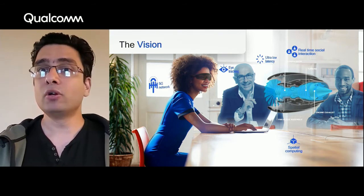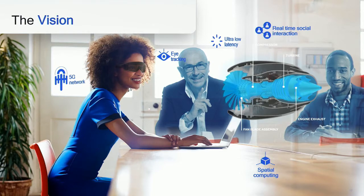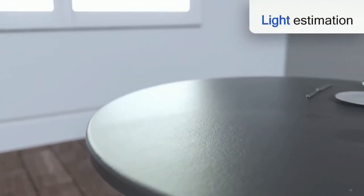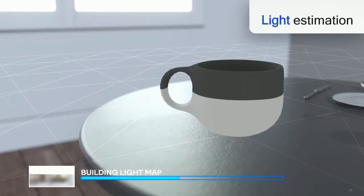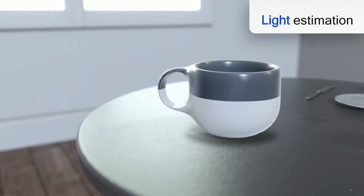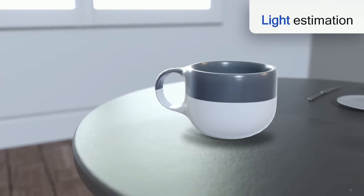Next, we will look at the second category of technologies: understanding the user's environment. Lighting the virtual objects correctly is very important; otherwise, the virtual objects seem out of place. For example, you can easily tell that a cup looks artificial and seems pasted in when lighting is wrong. Whereas if you account correctly for the environment lighting, the virtual content blends with the real world, and humans are very good at sensing this difference.